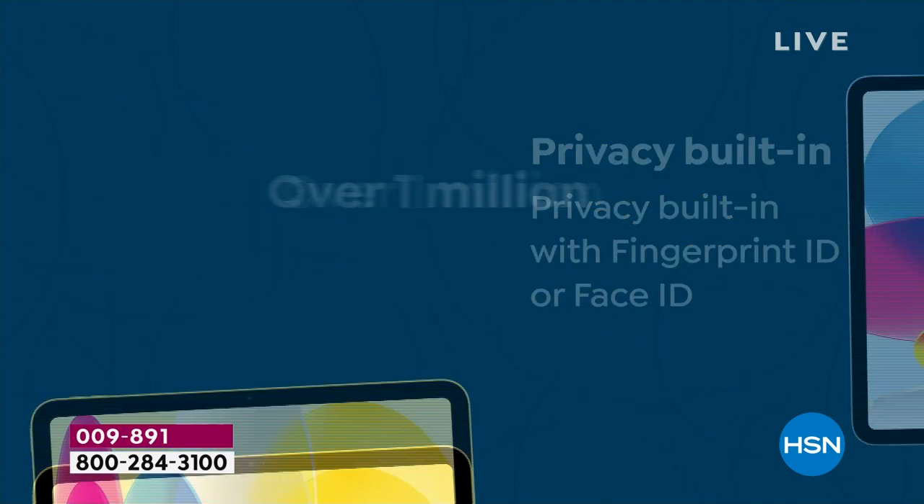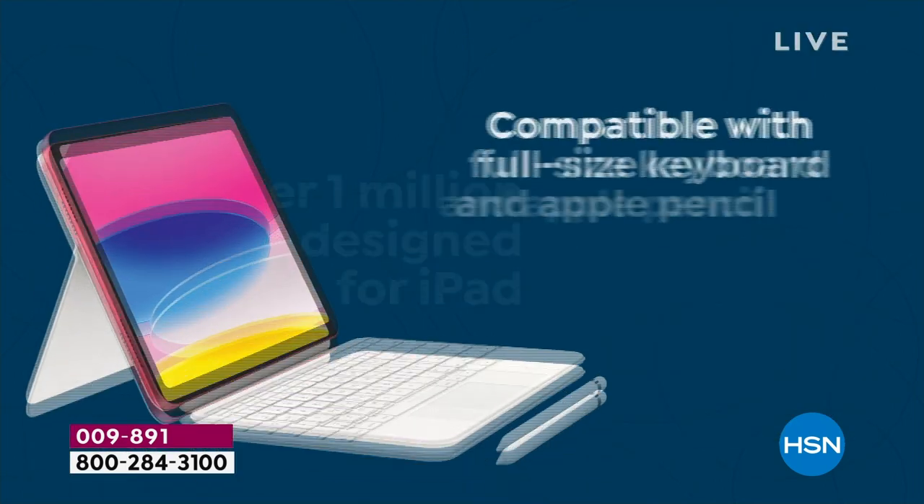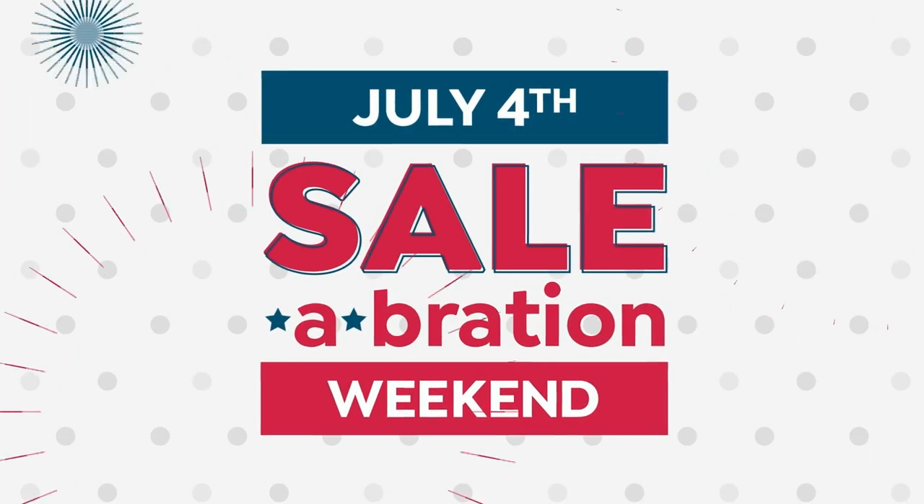Lots of privacy with the built-in fingerprint ID or the face ID. With over 1 million apps designed for iPad, it continues to grow every single day.